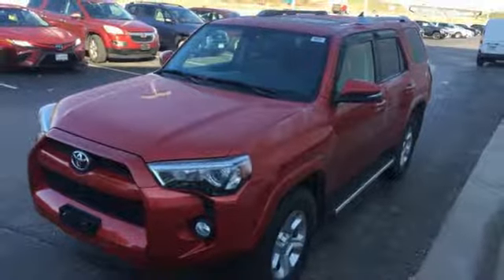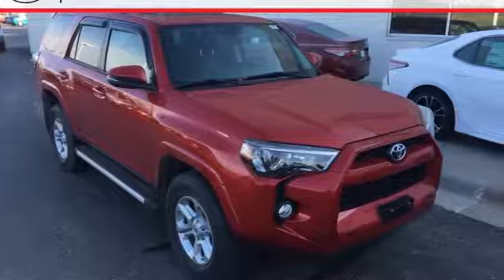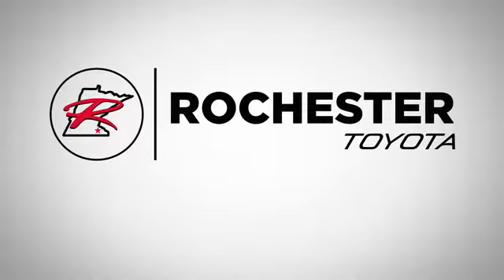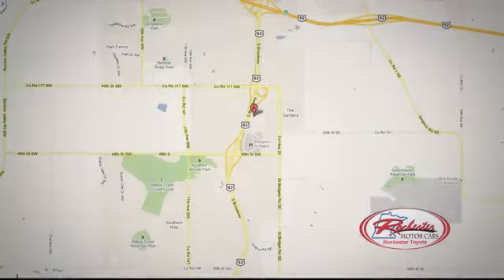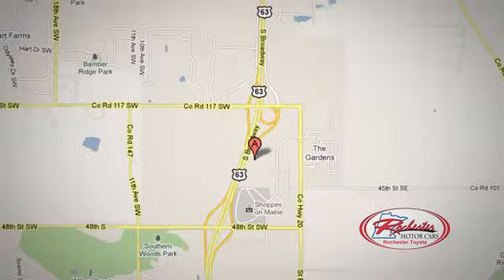This 4Runner was bred for adventure, so come take it for one today. Visit us at 63 South in Rochester, Minnesota. Call, click, or stop in today — we're conveniently located between 40th Street and 48th Street Southeast on Highway 6.